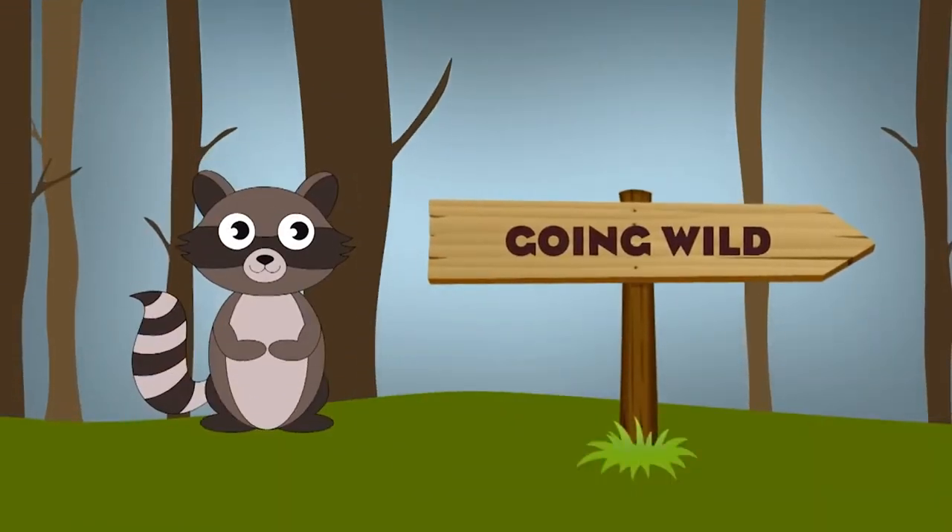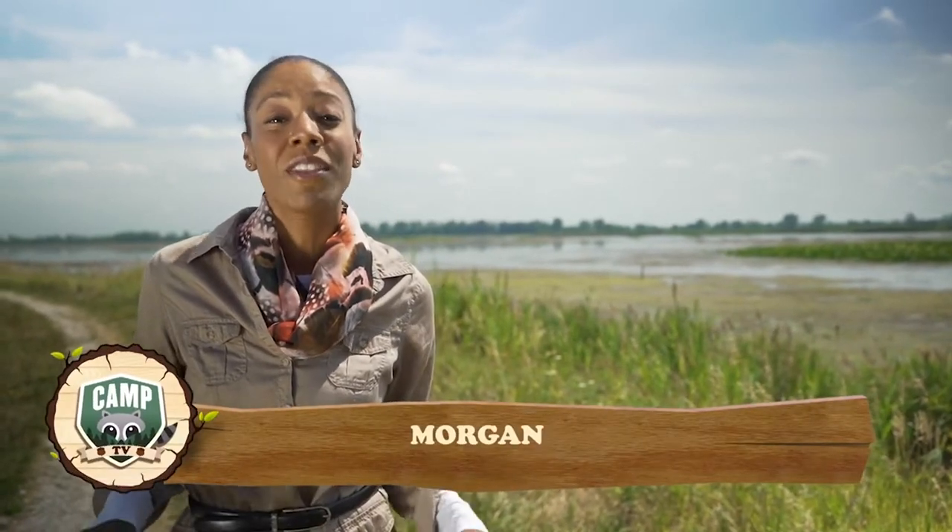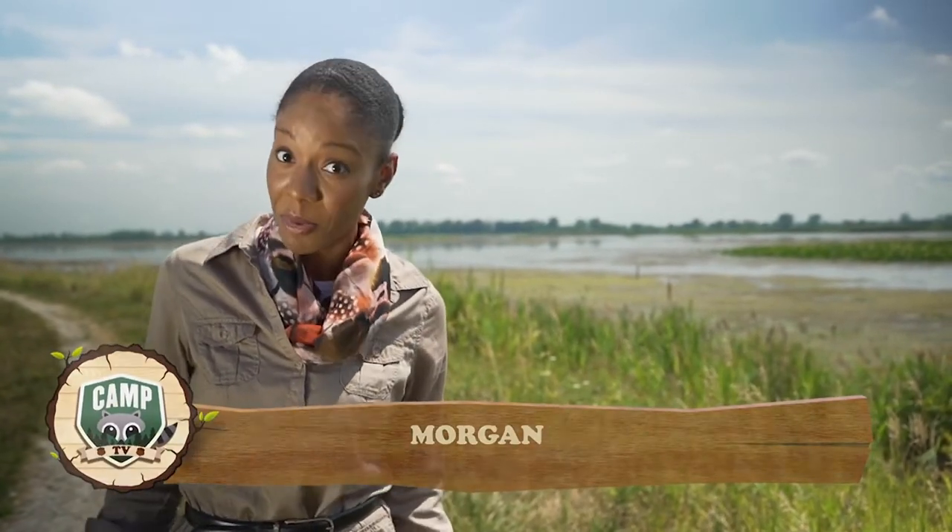A little birdie told me it's time to go wild. Compared to sandy beaches and giant sand dunes, this may not look like much, but don't be fooled. This habitat is one of the most important in the Great Lakes region. Good thing we're taking a field trip.